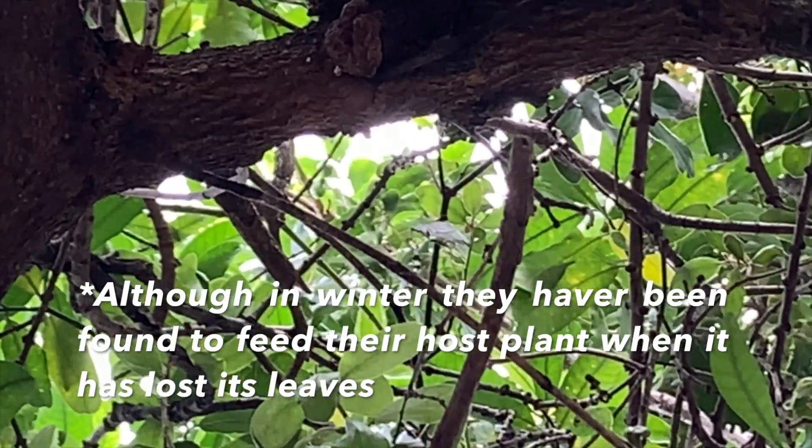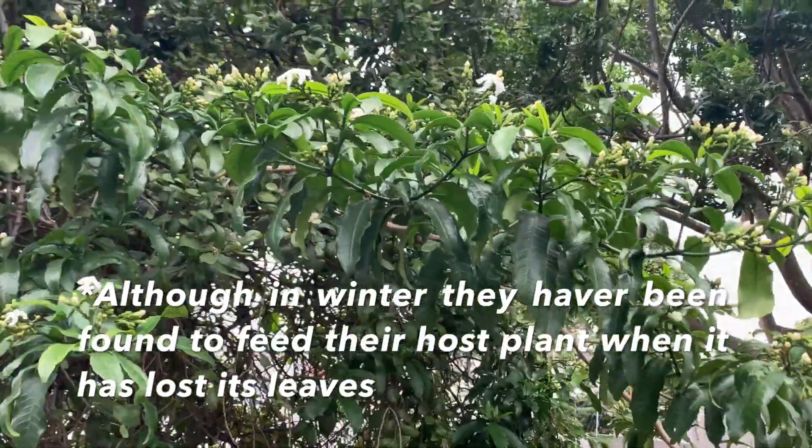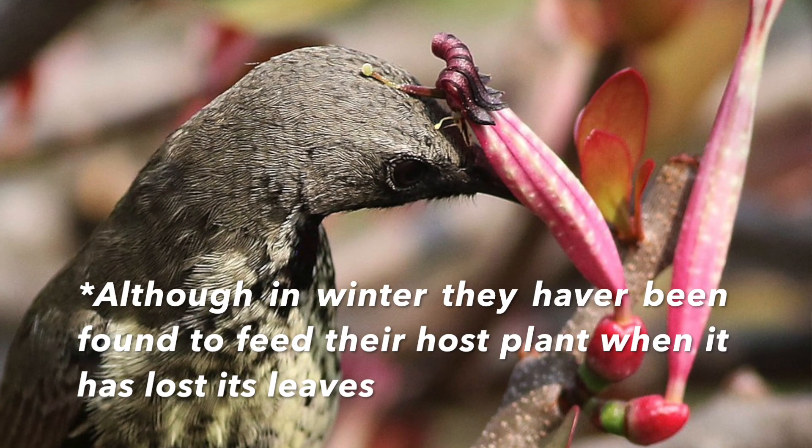But don't go cutting it off your tree if you see it, because they're also quite useful. They flower in winter and they provide nectar for birds when there's very little other food sources around.